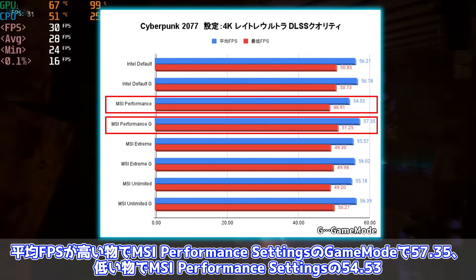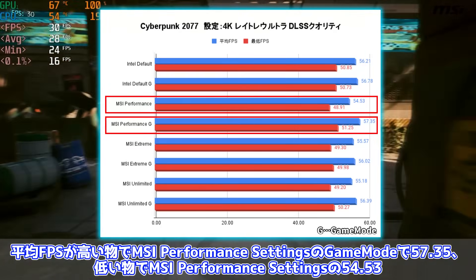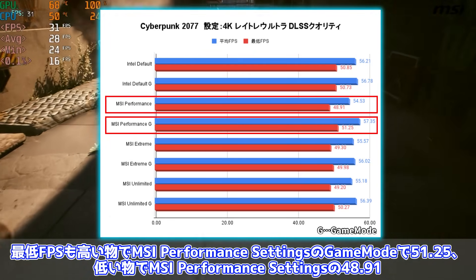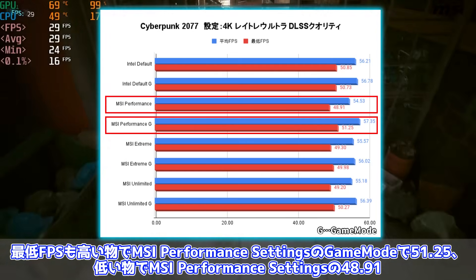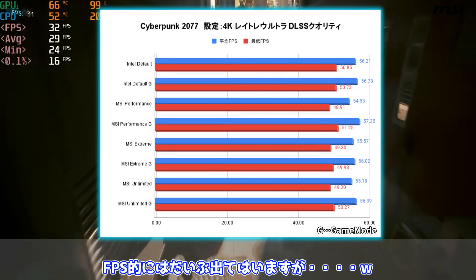DLSSクオリティ設定では多少差が出ています。平均FPSが高いものでMSI Performance Settingsのゲームモードが57.35、低いものでMSI Performance Settingsが54.53。最低FPSも高いものでMSI Performance Settingsのゲームモードが51.25、低いものでMSI Performance Settingsが48.91という結果でした。FPS的にはだいぶ出てはいますが。